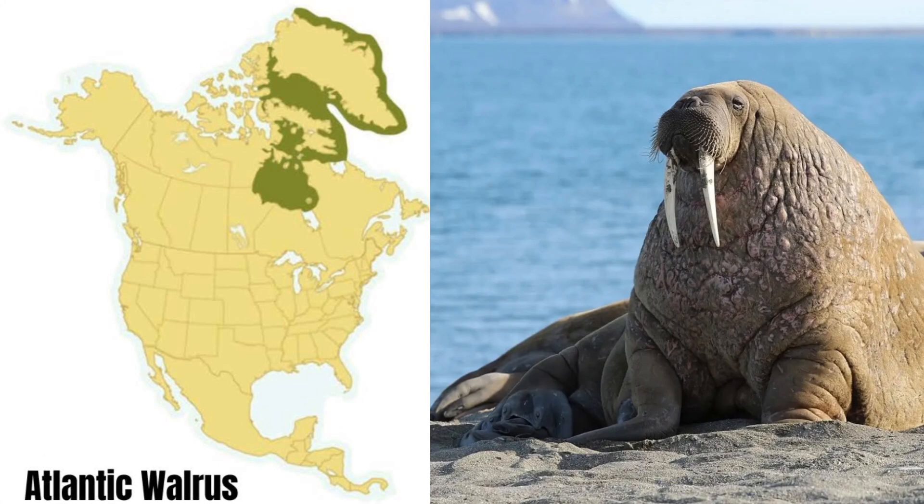Somewhat of an oddball on this list, we have the Atlantic walrus, which is found in Hudson Bay and the waters around Baffin Island. It is also found up along the coasts of Greenland. The male length of a walrus is 9 to 11 feet. Their weight is 1,800 to 2,000 pounds. Females are about two-thirds of the size of males, with slimmer tusks that are only 60% as long.